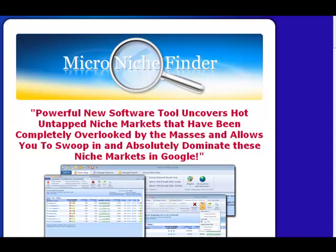Hey there, this is Matt W. Rhodes. I've been earning six figures per year as an internet marketer for over four years now, and I owe a huge portion of my success to an incredibly powerful tool called Micro Niche Finder.